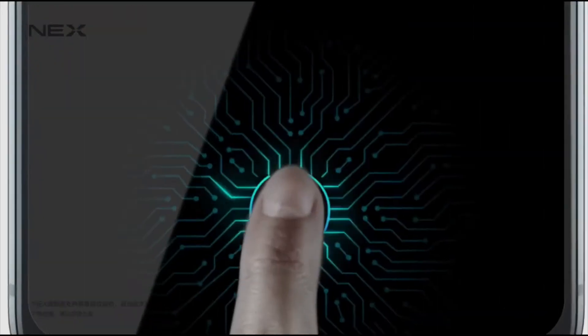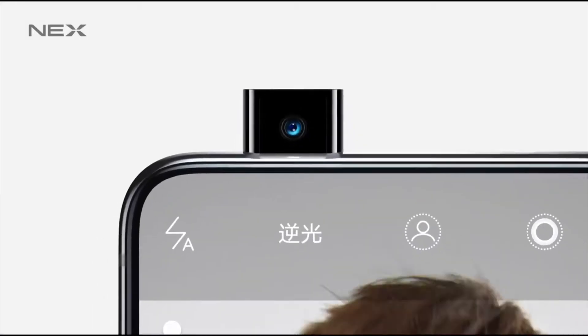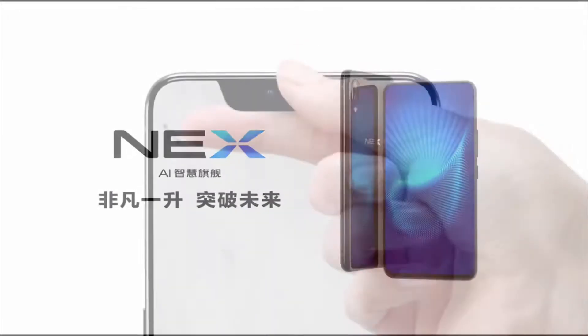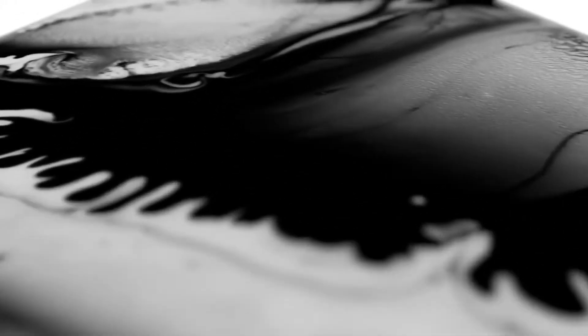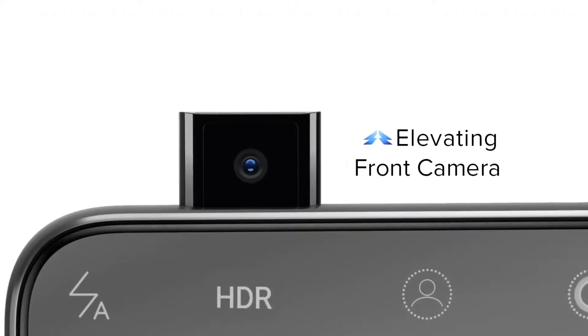The in-screen fingerprint reader is why I say this phone is far ahead of its time. It's one of the first phones to launch with an in-screen fingerprint reader. You might say you've heard about a concept phone that did that, but this is a commercial phone you can buy in practically any Asian market, and you can get it shipped to America if you just pay the import taxes.